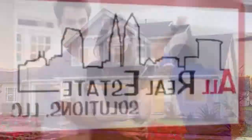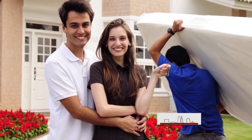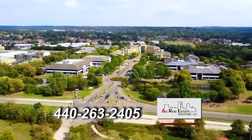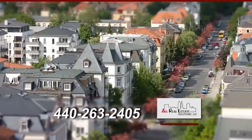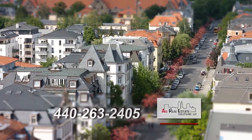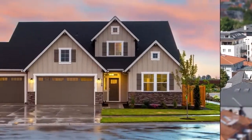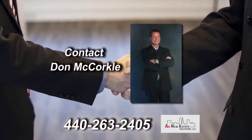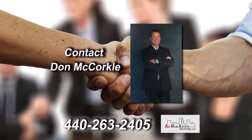All Real Estate Solutions' mission is to provide the best possible service to their clients. From residential refinance or purchase to commercial, All Real Estate Solutions can cover all your closing needs. Their goal is to provide the highest level of personal service at the lowest cost available. Contact Don LaCourco for all your real estate transactions today.